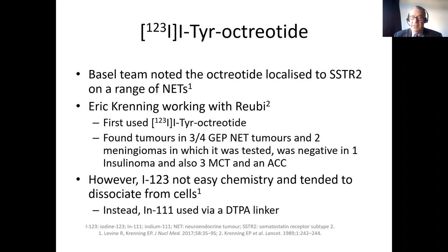The story goes back to the end of the 1990s. The first attempt came from the Basel team, who tried to iodinate octreotide. Almost any peptide chain can be iodinated. They tried to use this in a series of neuroendocrine tumours working with an endocrinologist from Rotterdam called Eric Krenning. They did find three out of four gastrointestinal and pancreatic tumours positive, and tumour meningiomas were positive, but it was negative in an insulinoma, three medullary cell carcinomas, and an adrenal cell carcinoma. They noted that iodine-123 chemistry was not very easy and tended to disassociate from the cells, so by late imaging at 24 hours you would just see the free iodine-123.